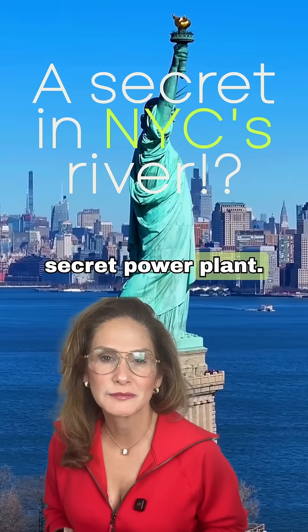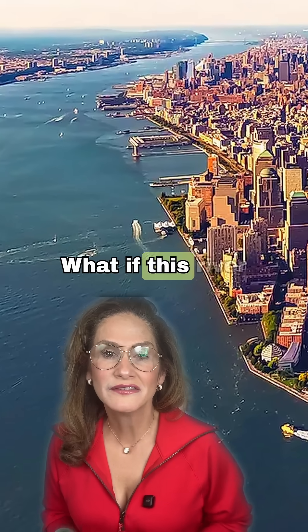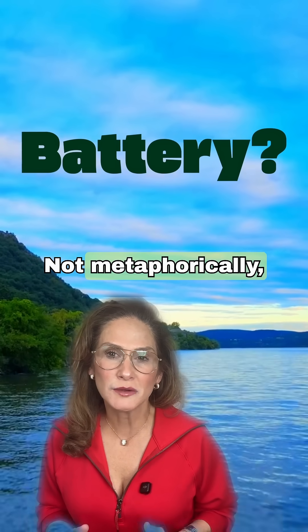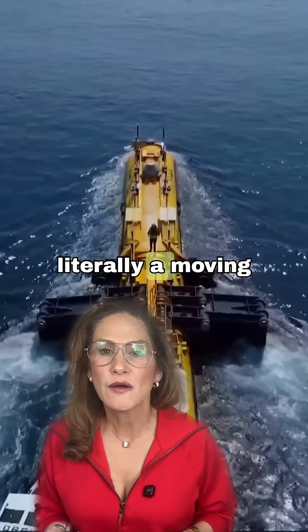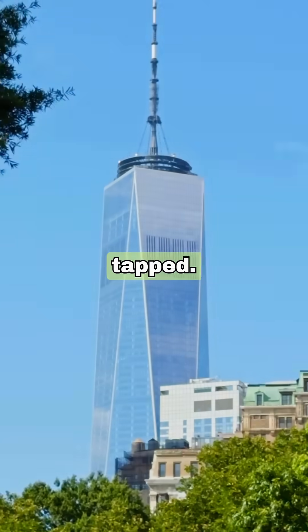New York has a secret power plant. It is not a building, it is the Hudson River. What if this river was actually a giant battery? Not metaphorically, literally a moving power source that New York has barely tapped.